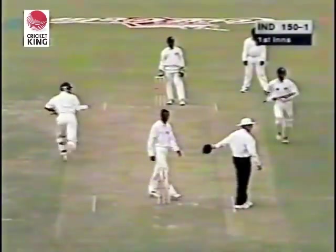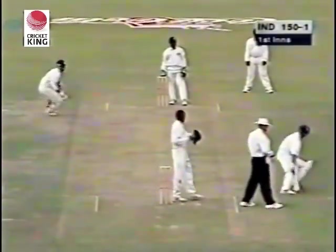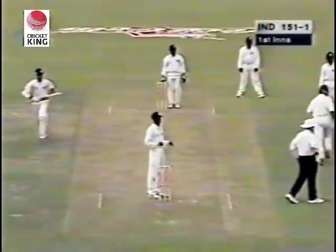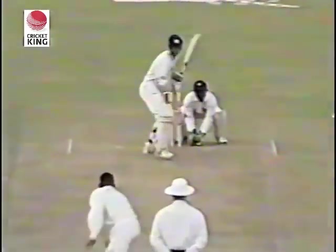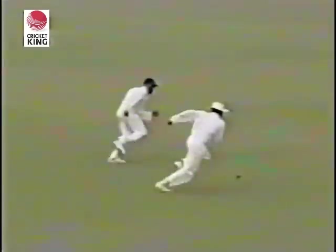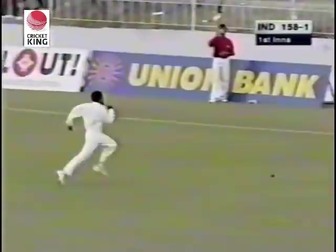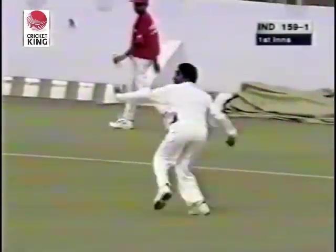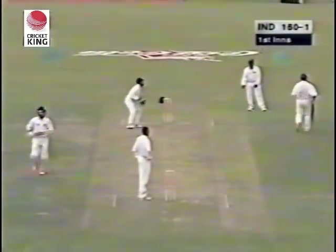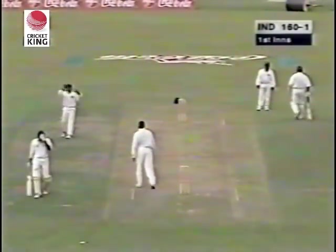He's got past that man at short extra cover, the Sri Lankan captain. Three more runs to Ramesh, so that will bring up the 150 for the Indians. The off stump — he'll get creamed all day there. As soon as he bowls off stump, Ramesh is going to cream it through the covers anyway. He's just going to go through the offside. He can't bowl off stump.